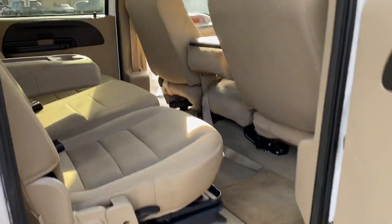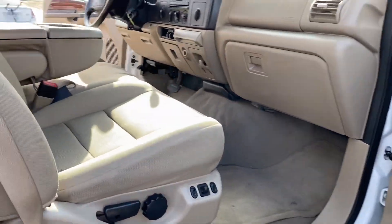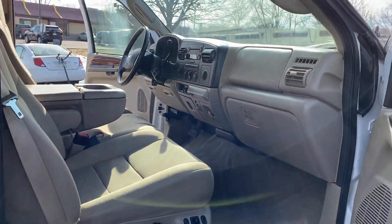Here's the other side — dual power seats. Let's take you on a short test drive and show you how the vehicle drives.